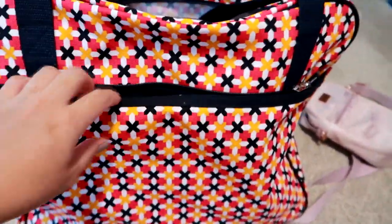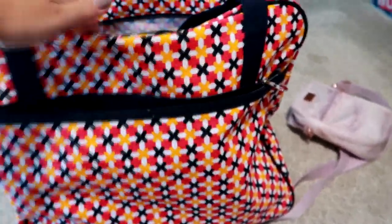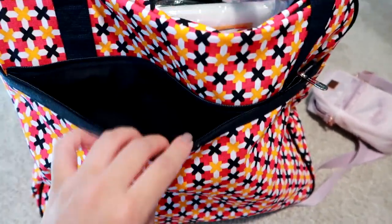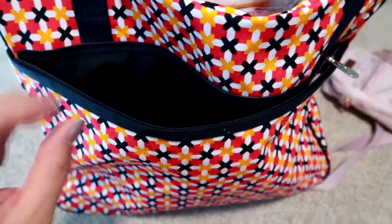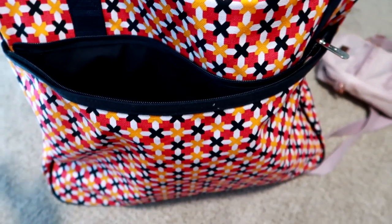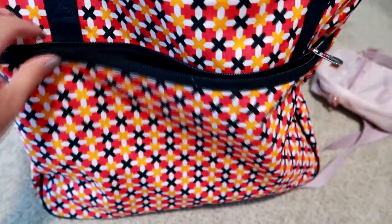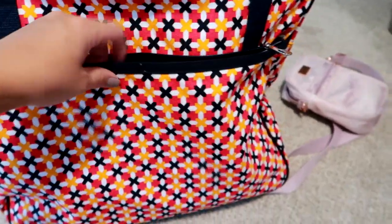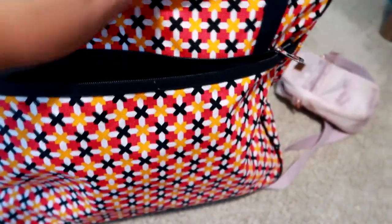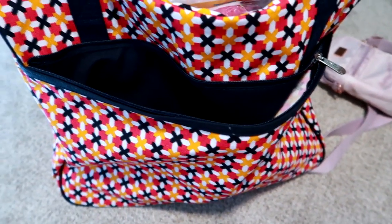First off it has this large zippered pocket in the front — it runs the whole front of the bag, about three-quarters of the way up. It's a large zippered pocket. What I plan to put in here, which I don't have in here yet, are some flats or sandals to wear with a dress I'm bringing for Sunday night when my husband and I have our late anniversary dinner.